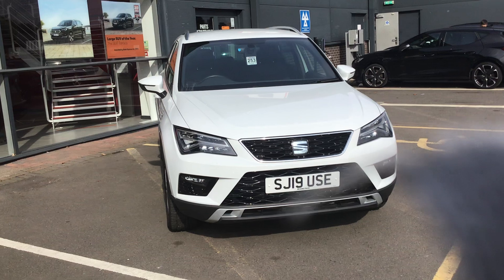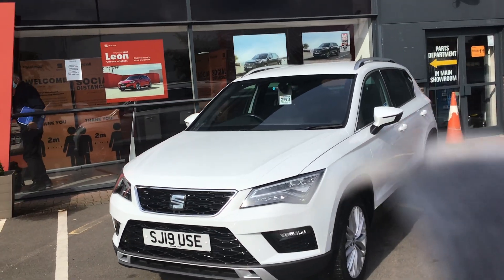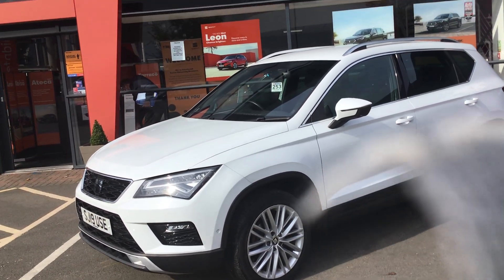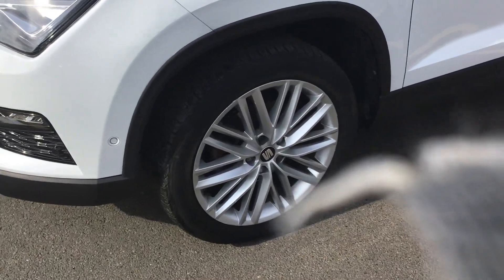This is the Excellence trim and as you can see it is finished in white paintwork. It does come with front and rear parking sensors and a rear view camera as well.